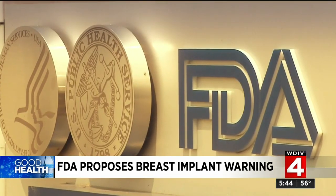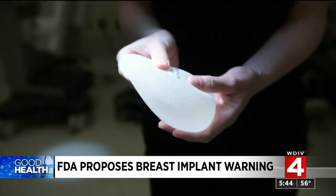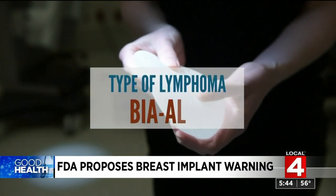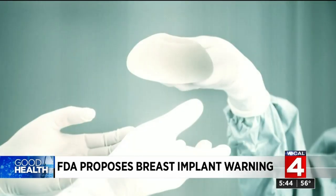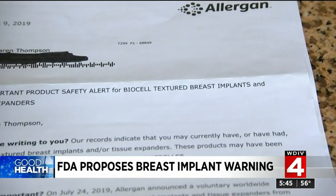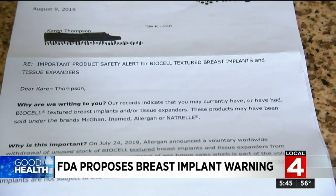The move comes just three months after the agency recalled one type of textured breast implant made by Allergan, linked to a type of lymphoma called BIA-ALCL. The textured implant was marketed to be the most natural-looking, with a suede-like texture to stay in place better. The recall letter is hitting patients hard, including stage 4 breast cancer survivor Karen Thompson.